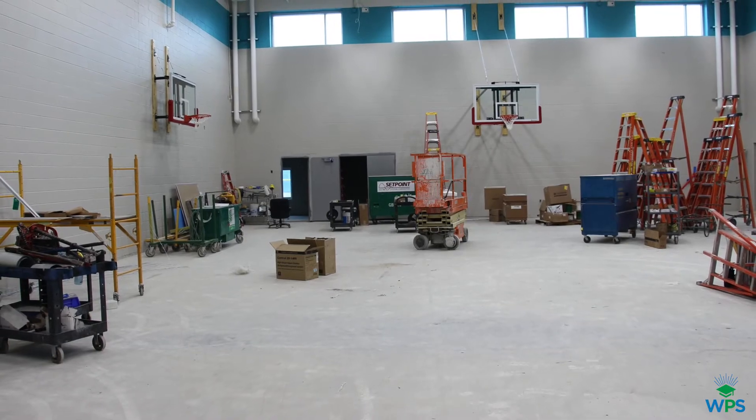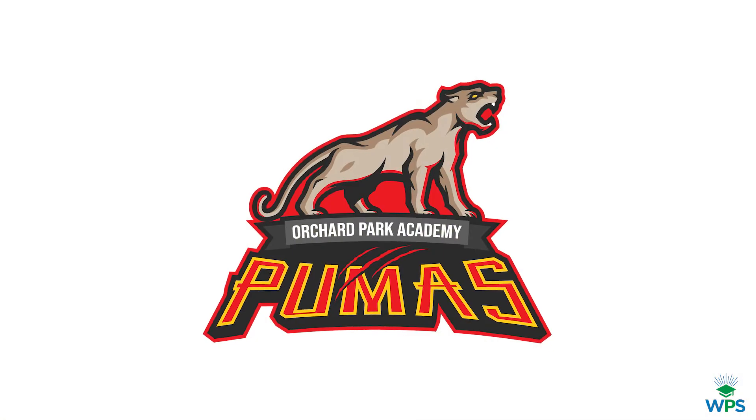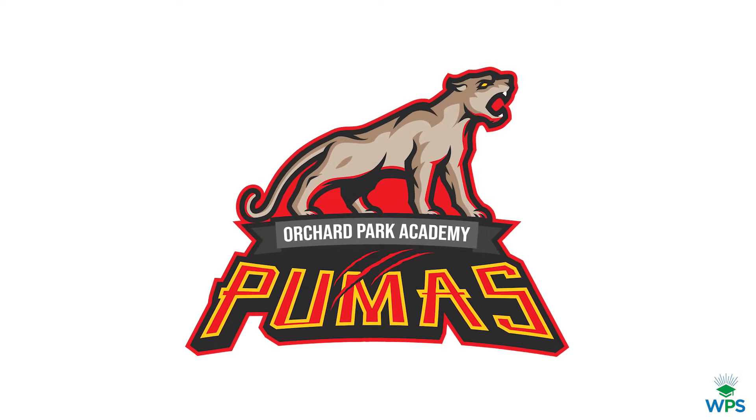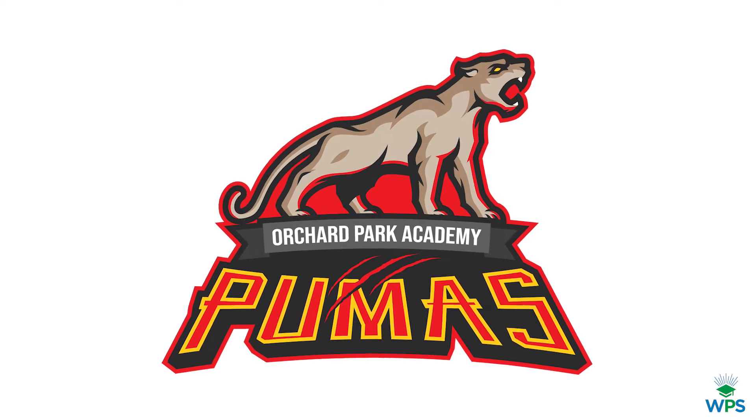As the building was going up, the students and staff came up with an impressive mascot and logo. Orchard Park Academy, home of the Pumas, will be a point of pride for everyone connected to it.